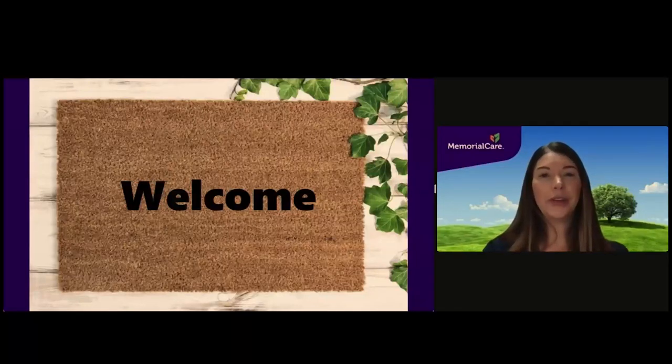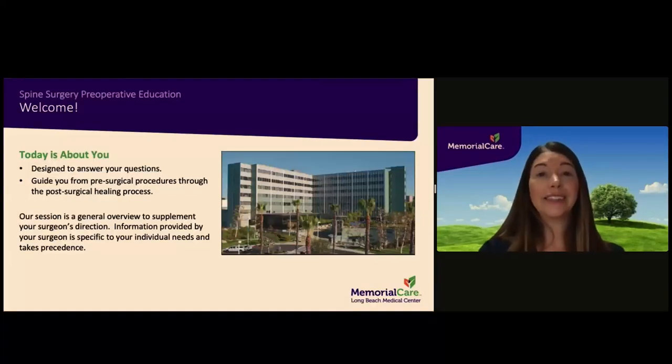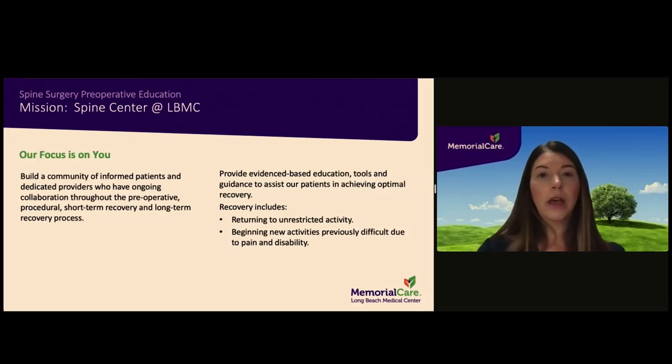Welcome, and thank you for choosing MemorialCare Long Beach Medical Center for your spine surgery. The purpose of this class is to answer your questions and guide you through what you can expect from the pre-surgical process through the post-surgical healing process. Our mission is to build a community of informed patients and dedicated providers who have ongoing collaboration throughout the preoperative, procedural, short-term recovery, and long-term recovery process.